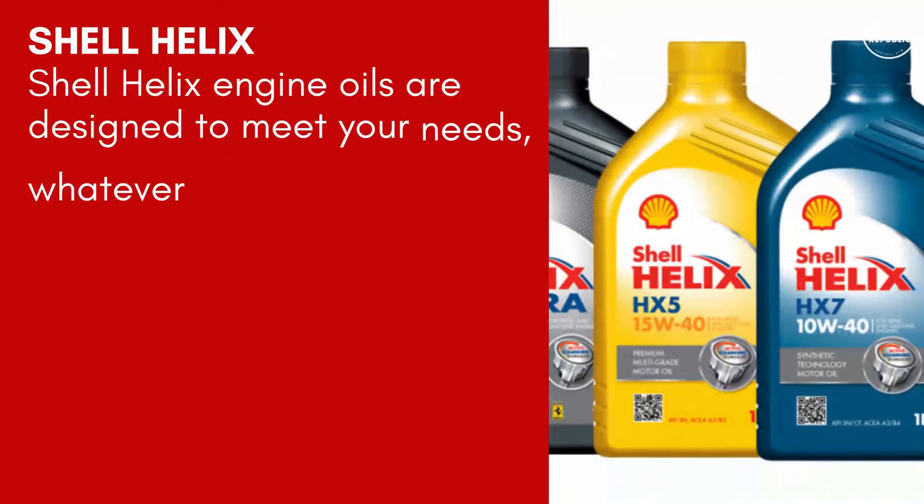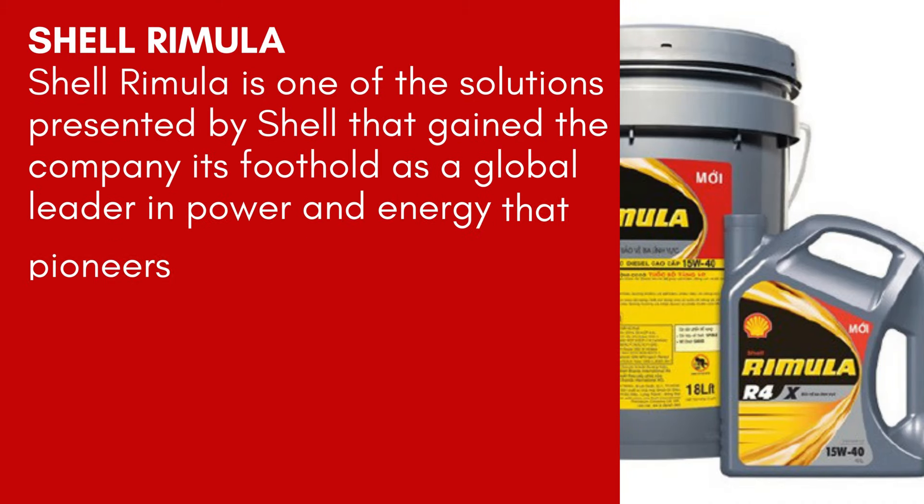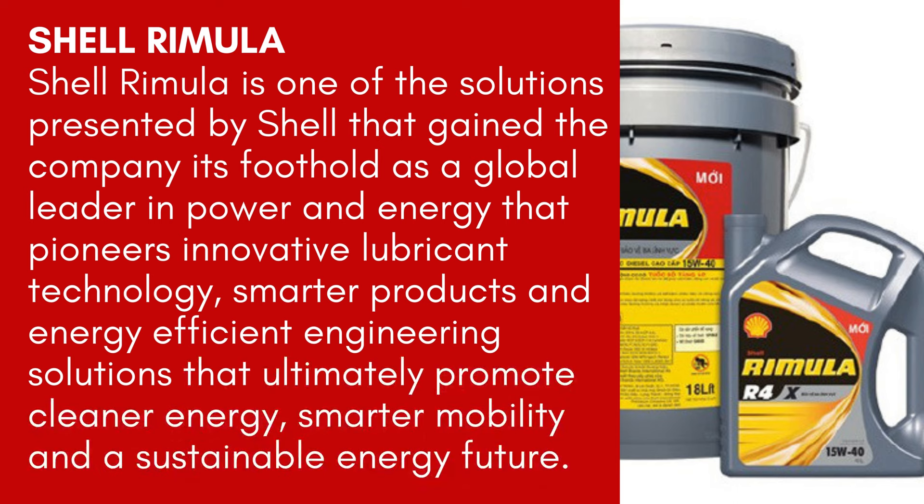Shell Helix engine oils are designed to meet your needs, whatever your driving challenges — from the first synthetic motor oil designed from natural gas to premium multi-grade oils for everyday driving environments. Shell Rimula is one of Shell's solutions that gained the company its foothold as a global leader in power and energy, pioneering innovative lubricant technology, smarter products, and energy-efficient engineering solutions that promote cleaner energy, smarter mobility, and a sustainable energy future.